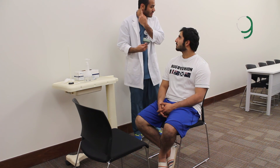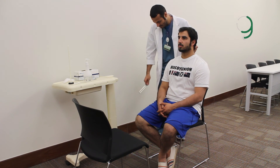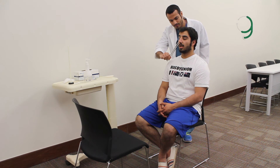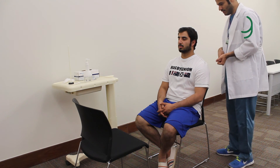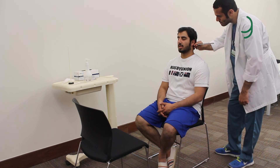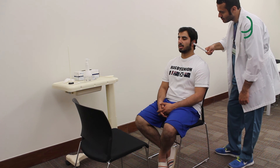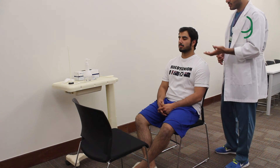Now this is the Rinne test. I'll place the tuning fork on the mastoid process behind your ear, and tell me when you can't hear it anymore. I can't hear. Okay, good. I hear. I can't hear. Okay, good. So this is the normal Rinne test — the air conduction is better than the bone conduction.